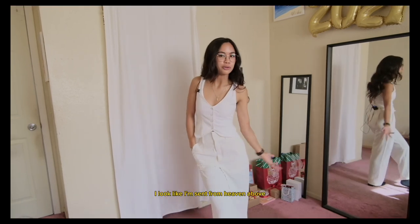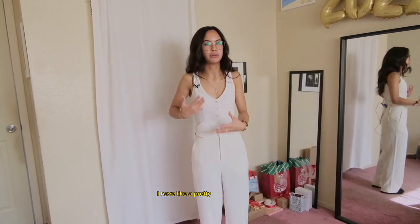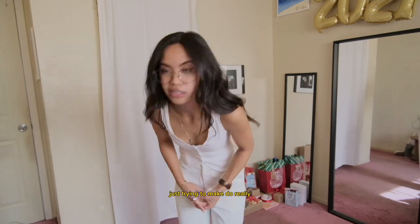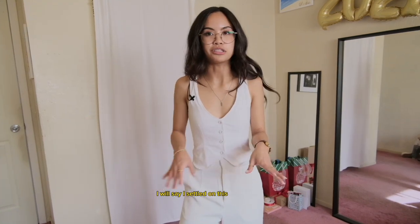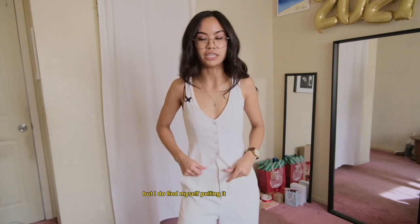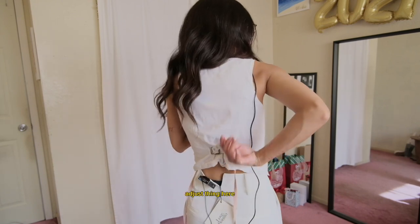I look like I'm sent from heaven above. I think I could get away with the thick band of the trousers because I don't have a short torso — I have a pretty normal-sized torso, so I think it looks okay. I'm settling — it's too late to return them so I'm just trying to make do. It's just a little sheer for my liking. I settle on this vest as well — I do have to pull it down quite often, so not the best, but it's really cute. It even has a little adjustment cinch thing here which I clearly like.